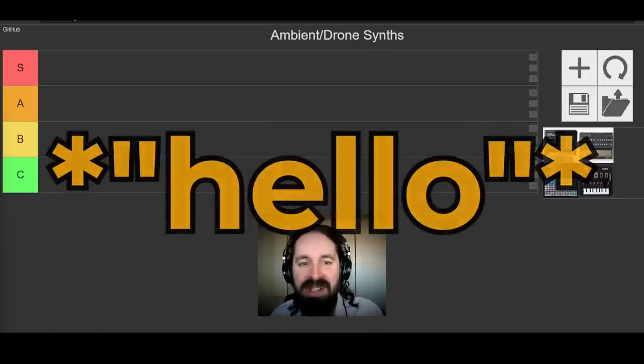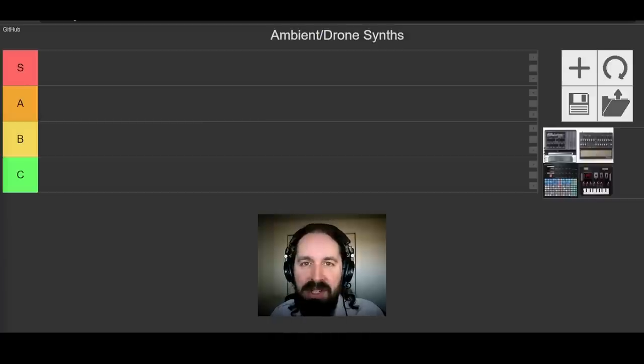Hello, Oscillator Sync here. My channel is probably best known for talking about synths on a very technical level, very quietly for too long, and also posting unpopular ambient and drone tracks.